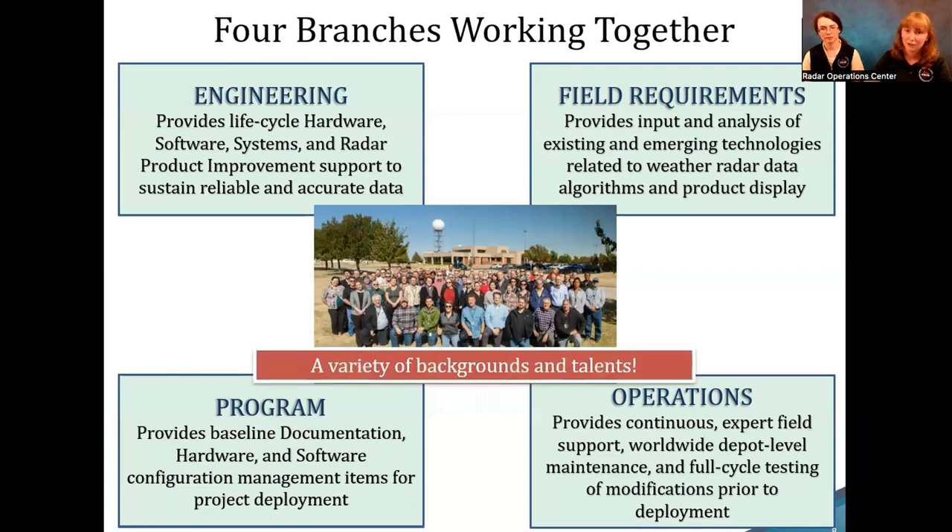There's a variety of backgrounds and talents that all work together at the ROC — meteorologists, engineers, technical writers, and IT support, with and without degrees. We all work together because otherwise it wouldn't get done.